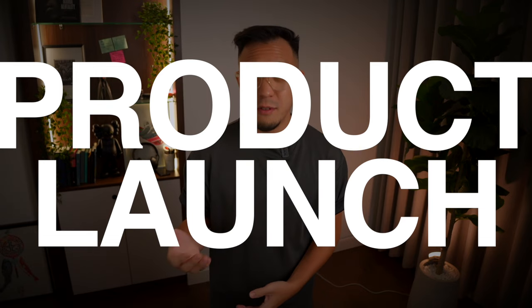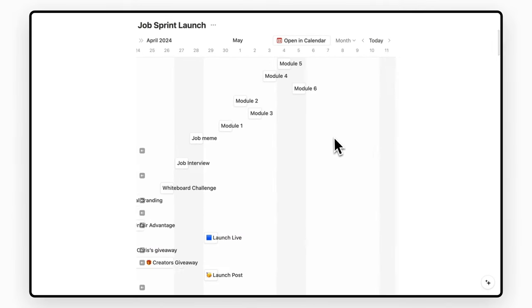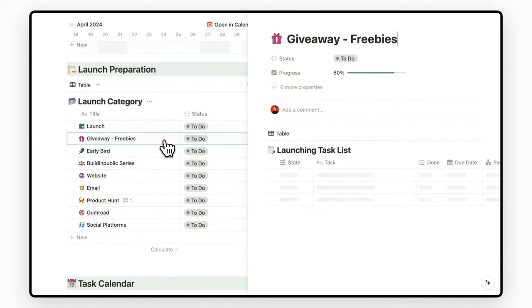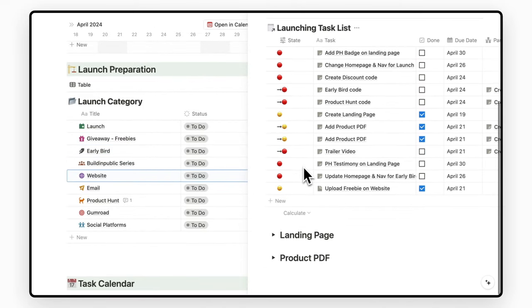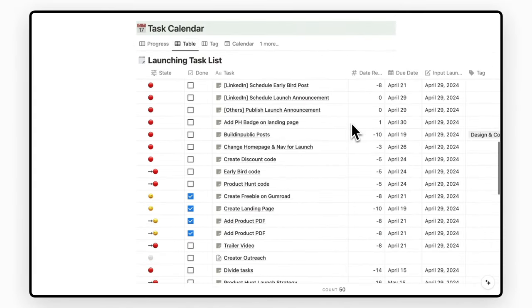First is product launch: a calendar to view what's happening and when, a timeline to see how long the event might be, and different initiatives in order to make the event successful. Within that, tasks and owners that link directly to the calendar and timeline. I can't imagine a launch without this system.